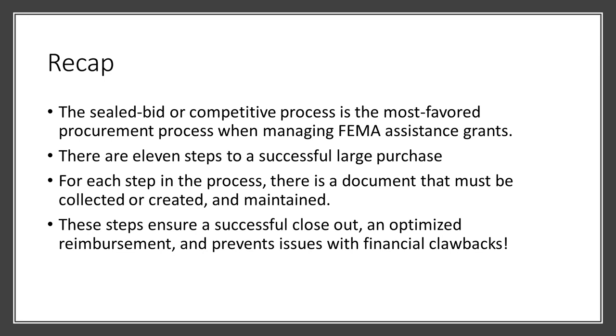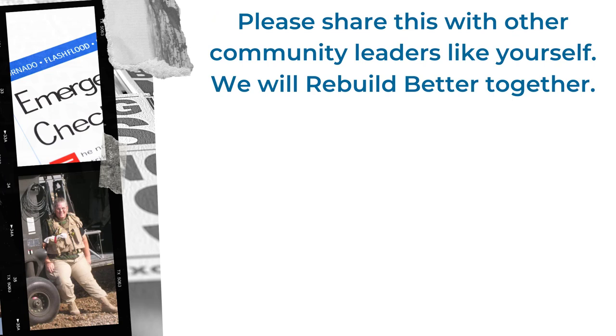The sealed bid or competitive process is the most favored procurement process when managing FEMA assistance grants. There are 11 steps and Tempest Gems provides you both the guidance and tools to help you keep score. These 11 steps ensure a successful closeout, optimized reimbursement, and prevent issues with financial clawback. Did you find this helpful? Let me know in the comments below. Give a thumbs up, subscribe, and hit the bell to be notified of upcoming episodes. Please share this material with colleagues, and don't forget to grab the large purchase guide to help you get started with the FEMA Quest.